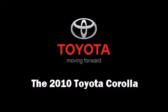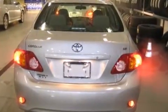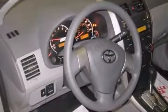Come test drive this 2010 Toyota Corolla. This four-door, five-passenger sedan provides a satisfying ride for all passengers. It features an automatic transmission, front-wheel drive, and a 1.8 liter four-cylinder engine.